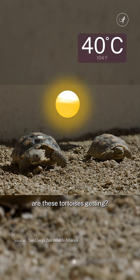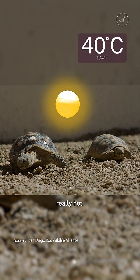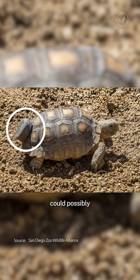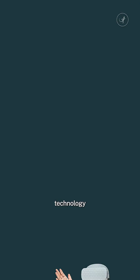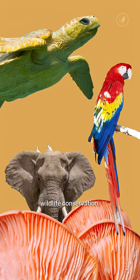How hot are these tortoises getting? Turns out, really hot. But this little button could possibly help them from overheating. How? Welcome to Then vs Now, where we look at how technology is reshaping wildlife conservation.